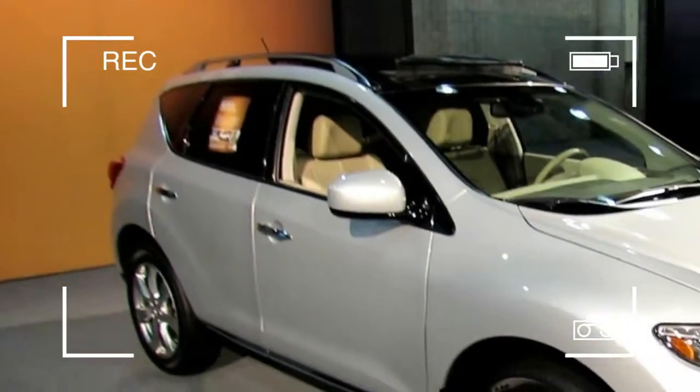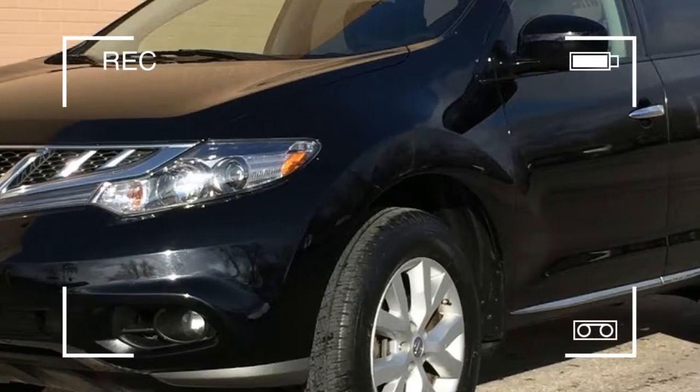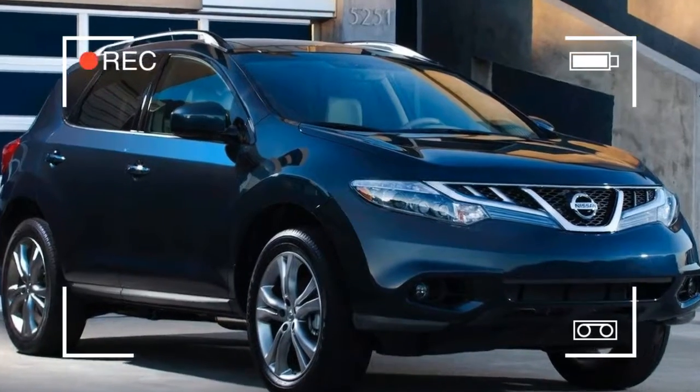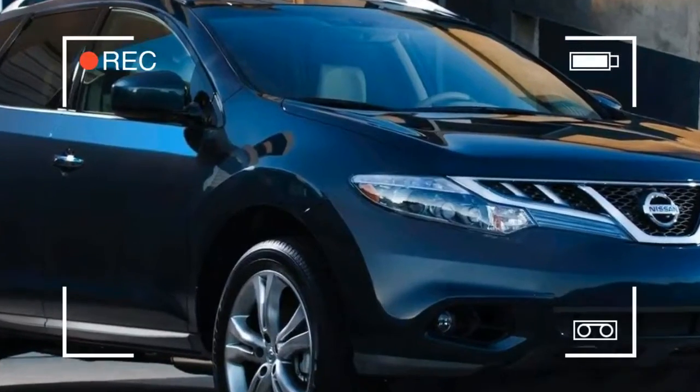If we had to describe the 2012 Nissan Murano in one word, it would have to be bulbous. We're not entirely sure if bulbous has ever been used in a positive manner, so take from that what you will.